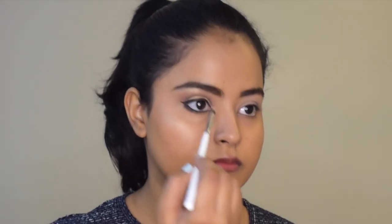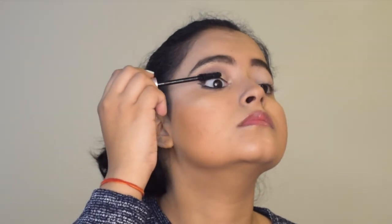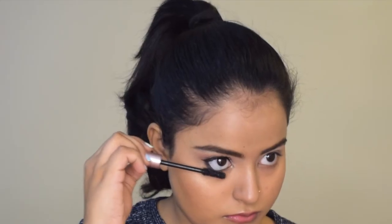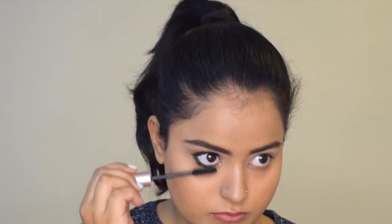Now I will highlight my inner corner and my brow bone for a lifted effect. I will take L'Oreal Lash Paradise Mascara and coat my lashes and my lower lashes as well. Now I will follow the same steps on my other eye and I will apply a red lipstick.